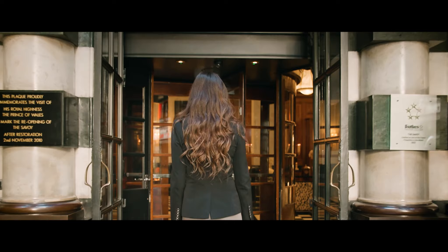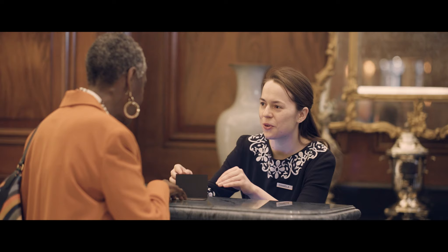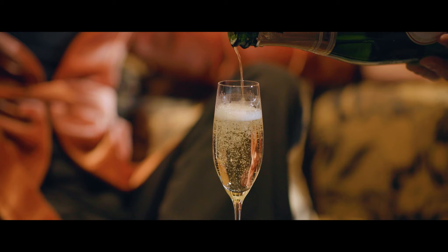It has been a London landmark since it first opened its doors in 1889. From royalties to rock stars, the Savoy has welcomed some of the world's most famous guests. But the Savoy is more than just a hotel — it's a home away from home. Exceptional service is at the heart of everything we do, delivering the most luxurious guest experience, the Savoy mantra for over 130 years.